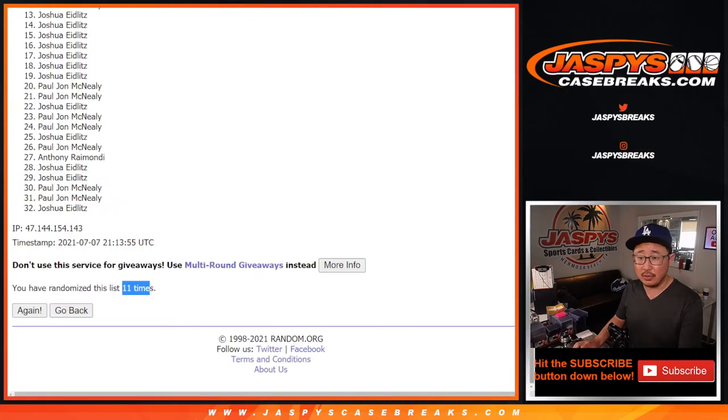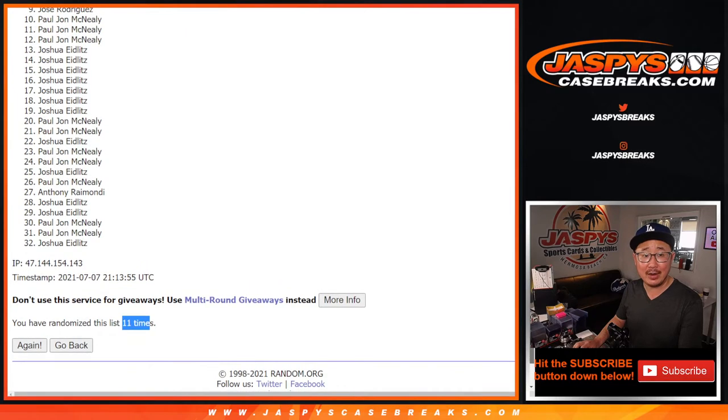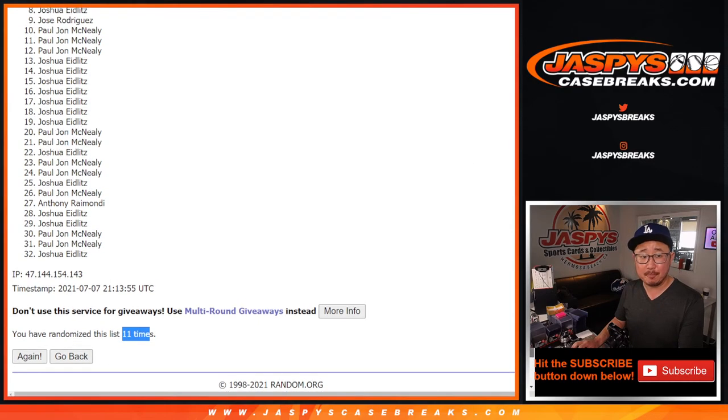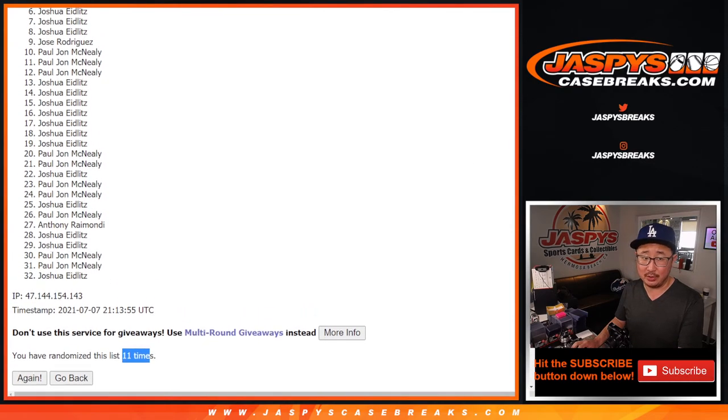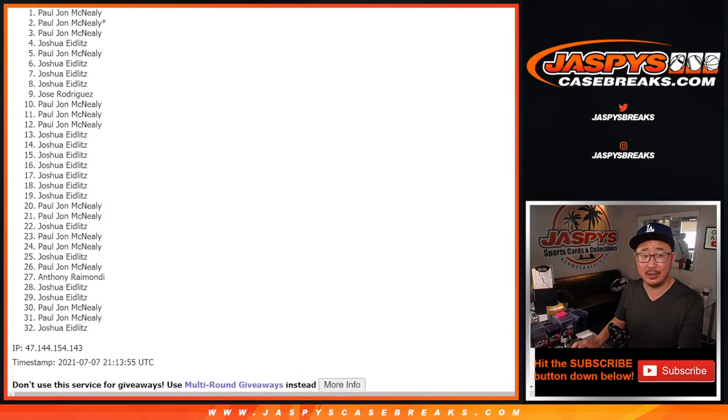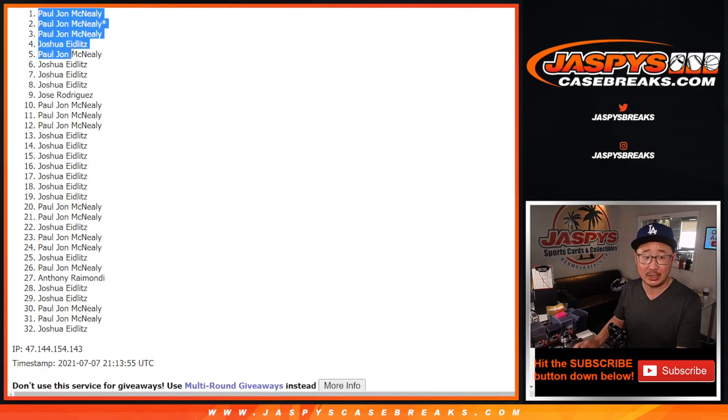So top eight — from nine on down. Sorry, Jose, very close but no cigar. Appreciate everybody giving this a shot, but it's only the top eight that will get into NT Football. And that's going to be Joshua, Joshua, Josh, PJ, Josh, PJ, PJ, and PJ. It's just PJ and Josh in there. They certainly had the odds and it paid off this time. You guys are in.